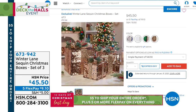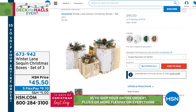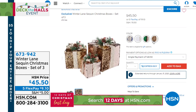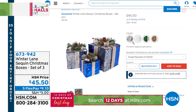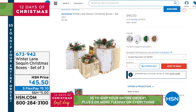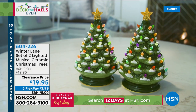Also from Winter Lane, the sequin Christmas boxes — it's a set of three and they're brand new. We've got them in multicolors: red and green, gold and white, rose gold and gold, and even a blue and silver. Those are available if you just wanted to add a little shine and sparkle around your home. You can pop them under the tree, but they can really go in a lot of different places — maybe by the front door. It's completely up to you.